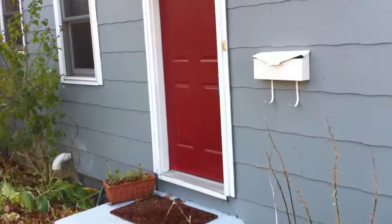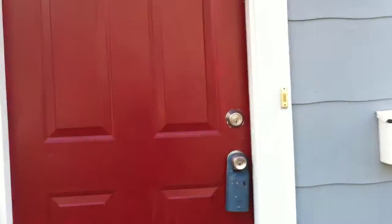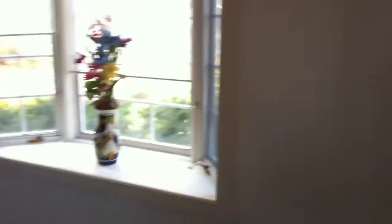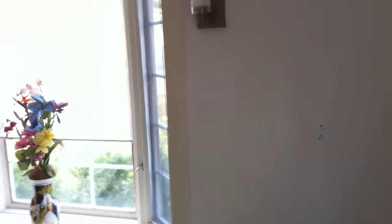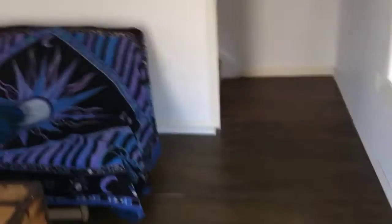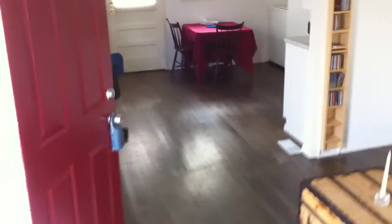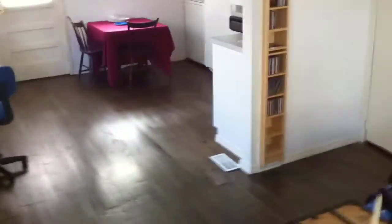This is the house at 23 Beacon View Drive. This is the living room. As you can see, it's an open floor plan to the kitchen.